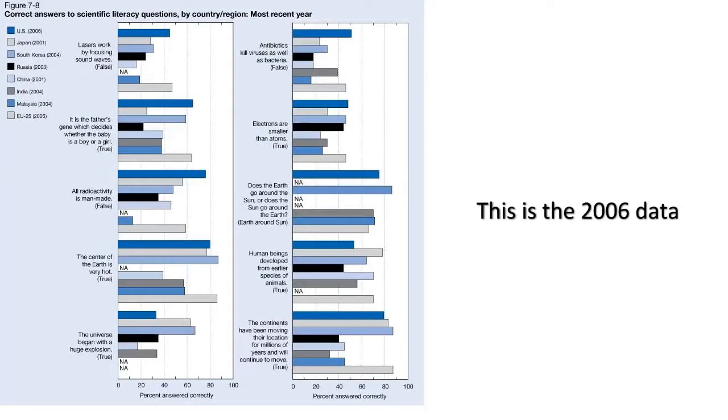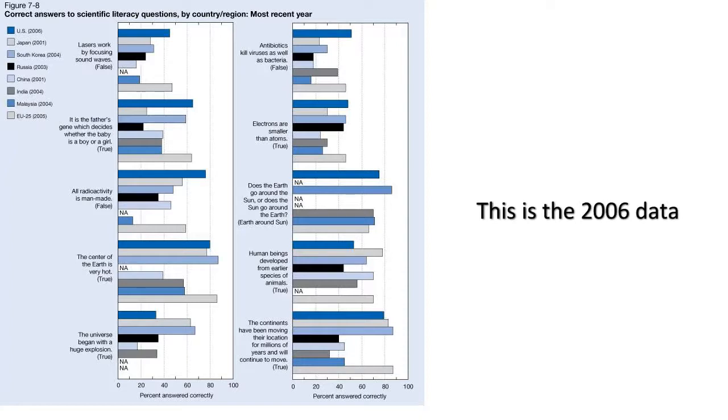Some of you from outside the U.S. are laughing at the stupid Americans, but you might want to take a closer look at this international data. The only questions Americans scored lower on consistently are the religiously charged origins questions. There, we only managed to outscore the country of Turkey, although Russia was just ahead of us. The Chinese scored worse than the U.S. when asked about the Big Bang. There were few clear outliers, although the EU and U.S. seem to be the front runners for most questions.